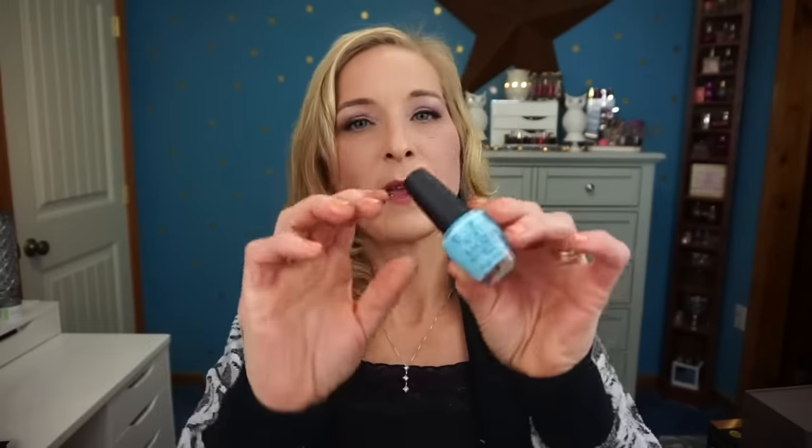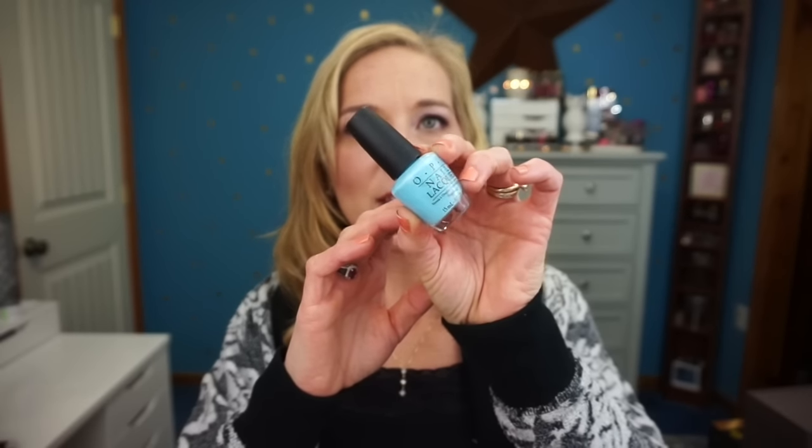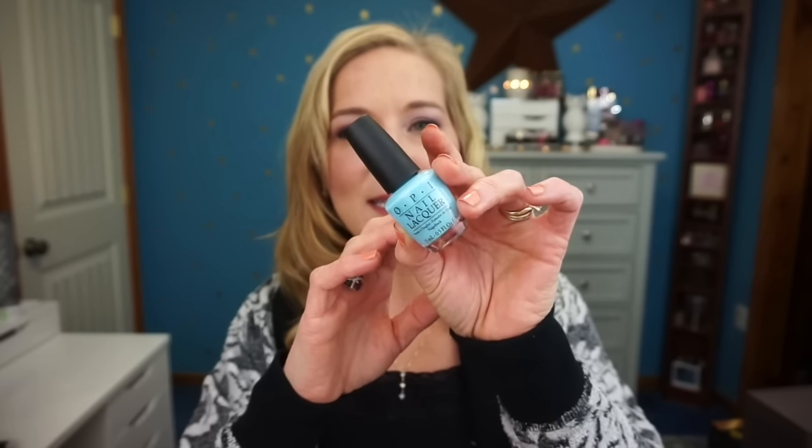The next product is a nail polish — the OPI Breakfast at Tiffany's Collection in the shade I Believe in Manicures. I had to have this color because it's the Tiffany blue, and my name is Tiffany, so I had to have it.